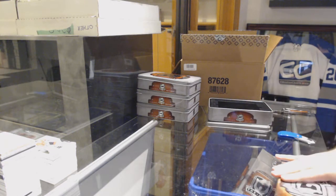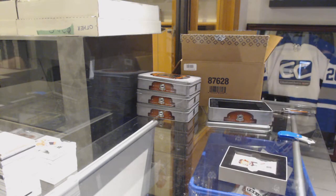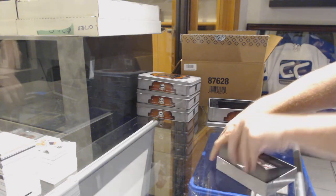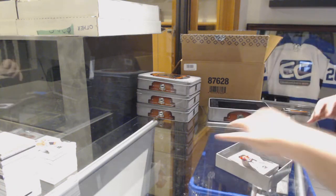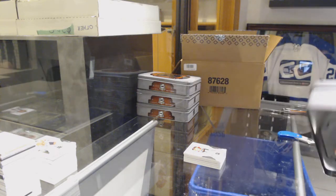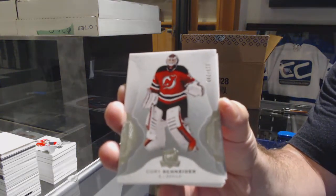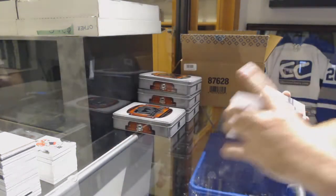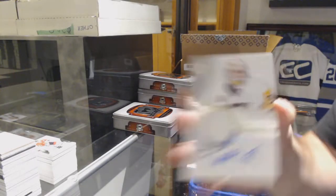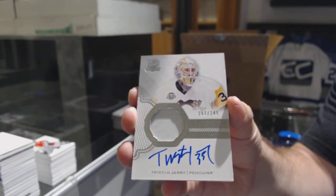Side random fun question for you guys: what arena do you think is the loudest right now in the playoffs that you've witnessed? Not at one particular moment, just in general — what arena do you think was the best? 249 for the Devils, Cory Schneider. 249 rookie patch auto for the Penguins, Tristan Jari.